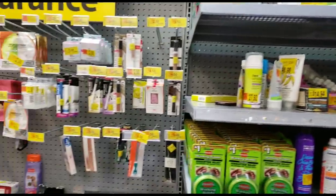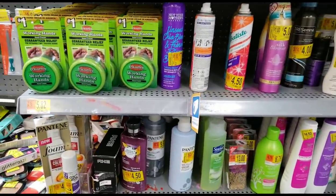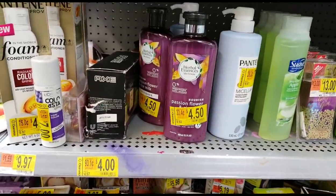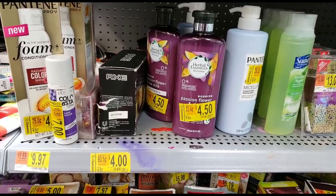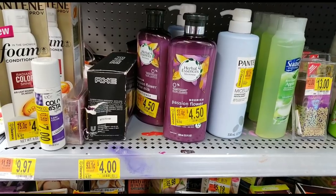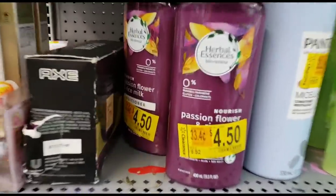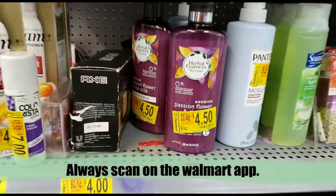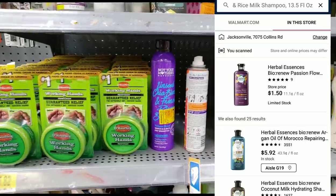I'm going to teach you an incredible trick today where anybody can look up clearance super fast. I went ahead and scanned these Herbal Essences on the Walmart app — I showed you how to do that a few videos back, so go back to that video if you need to. These purple Herbal Essences are coming up for $1.50 each. That's even cheaper than the clearance tag of $4.50. Always scan your clearance — at least 50% of the time something will be tagged one price and scan for another.